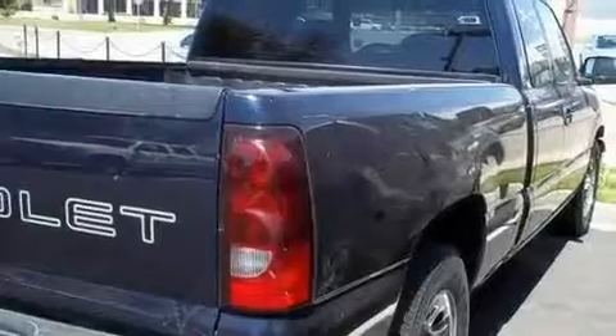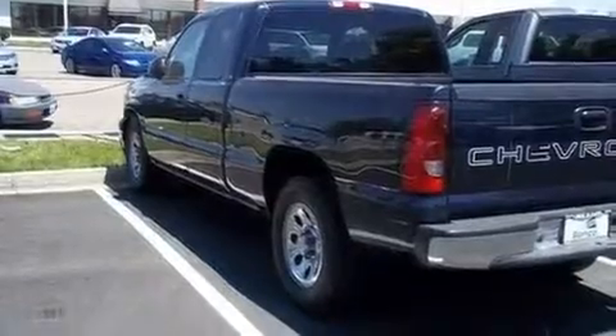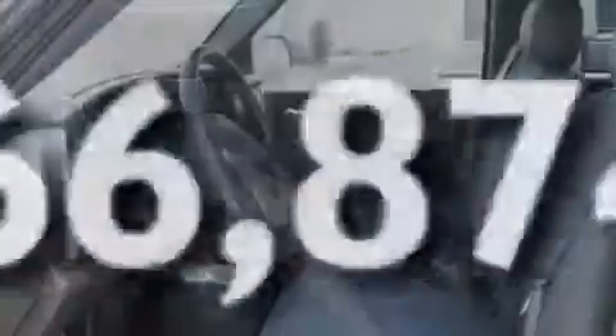It has a 4.8-liter 8-cylinder engine and an automatic transmission. Its top features include cruise control, stylish premium wheels, dual airbags, and this vehicle has fewer than 67,000 miles on the odometer.